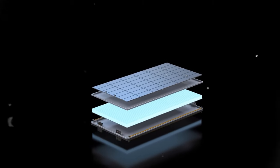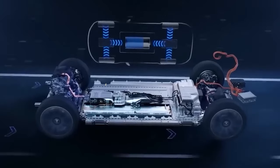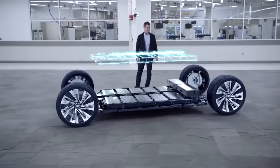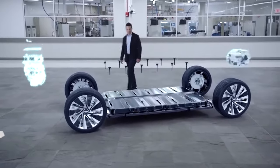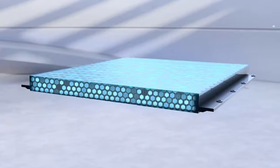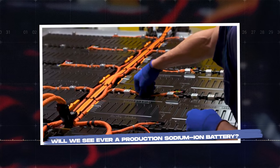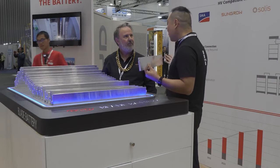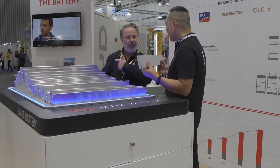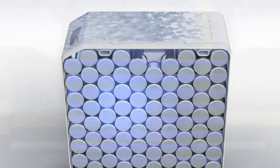Sodium-ion batteries are considerably cheaper than lithium-ion batteries, meaning they'll also be far less expensive to replace. Up until now we've only talked about BYD's prototype versions, which begs the question: will we ever see a production sodium-ion battery? The question isn't if we're going to get sodium-ion batteries — it's when. And the answer is very soon.